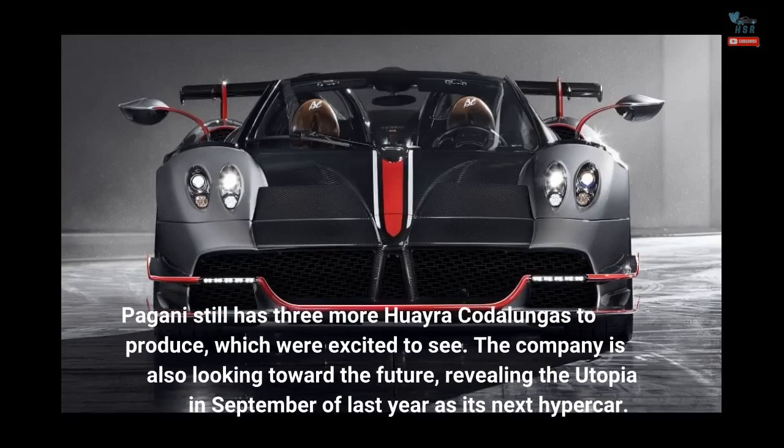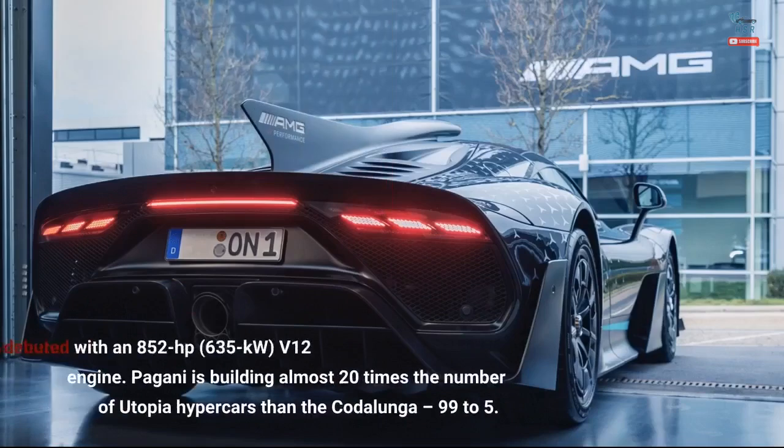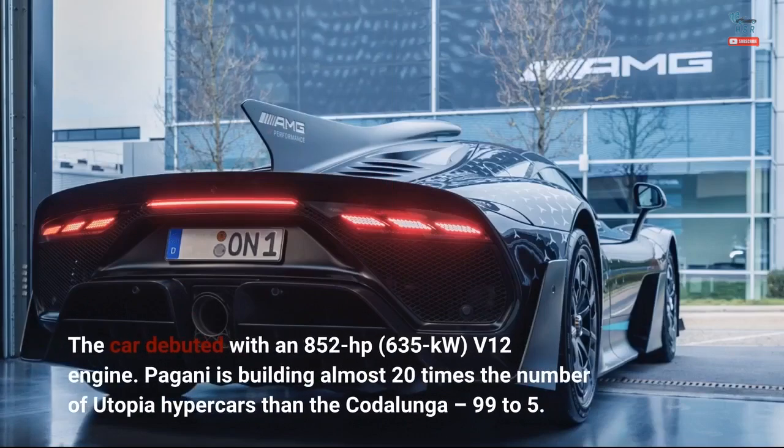Pagani still has three more Huayra Cotolungas to produce, which we're excited to see. The company is also looking toward the future, revealing the Utopia in September of last year as its next hypercar. The car debuted with an 852 horsepower, 635 kilowatt V12 engine. Pagani is building almost 20 times the number of Utopia hypercars than the Cotolunga — 99 to 5.